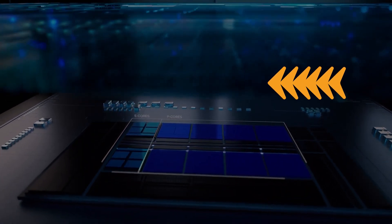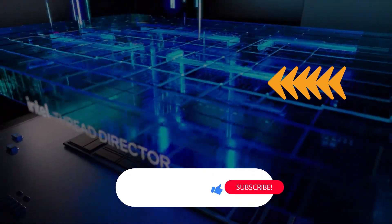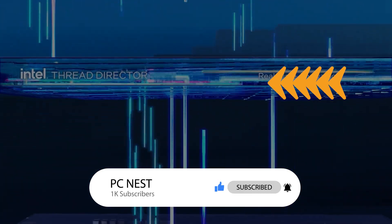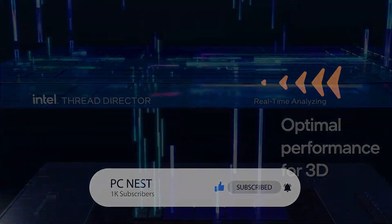You can learn more about the Meteor Lake naming convention in the linked video. If you found this video informative, hit the like button and subscribe for regular updates. Turn on notifications so you never miss a video.